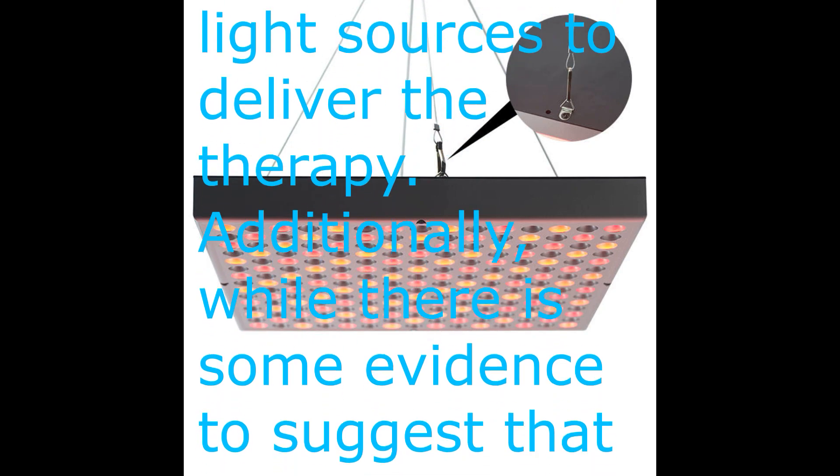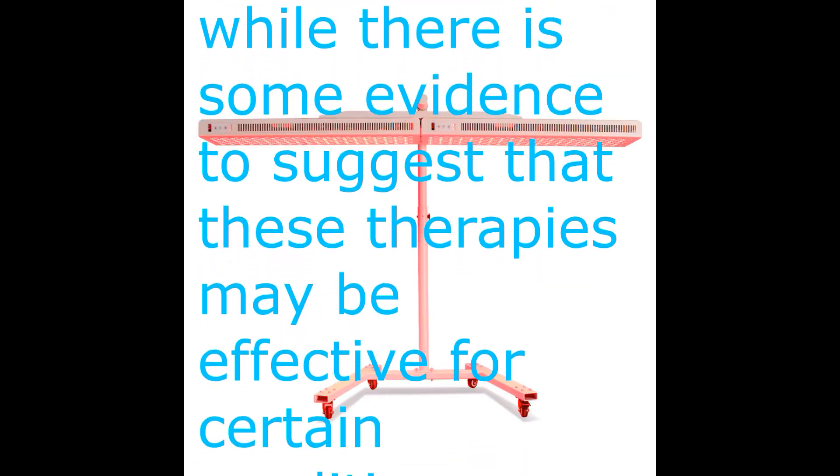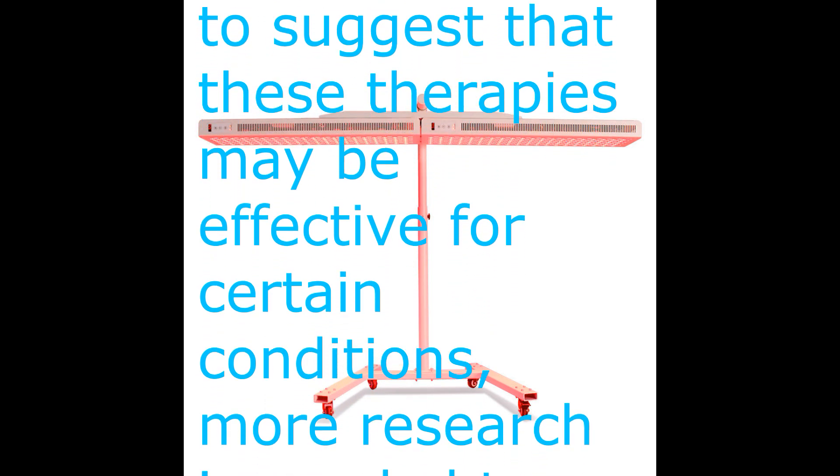Instead, they use light-emitting diodes (LEDs) or other light sources to deliver the therapy. Additionally, while there is some evidence to suggest that these therapies may be effective for certain conditions, more research is needed to fully understand their benefits and limitations.